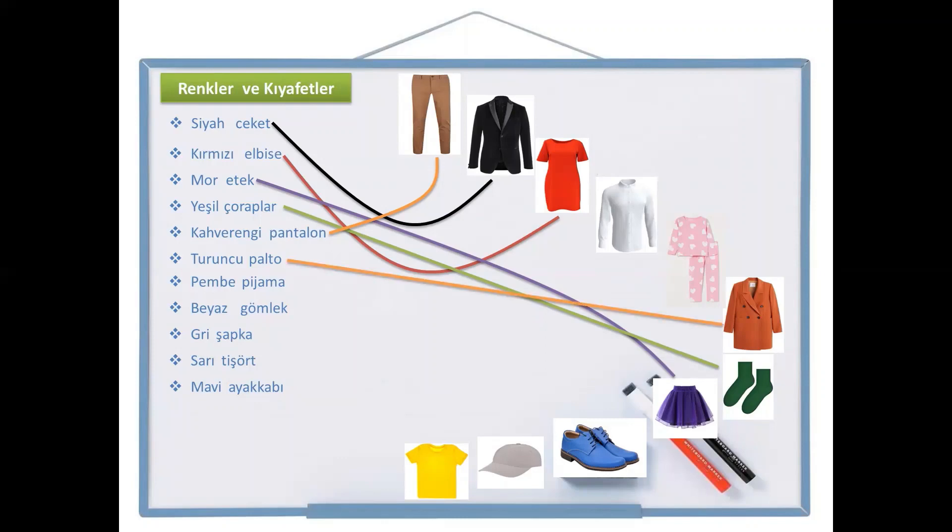And the next one — both the color and the object have the same consonants in the beginning. Pembe pijama — pink pyjamas, which is here.